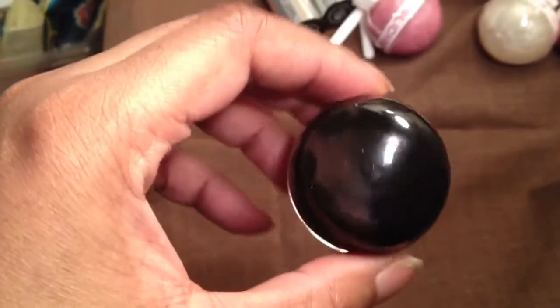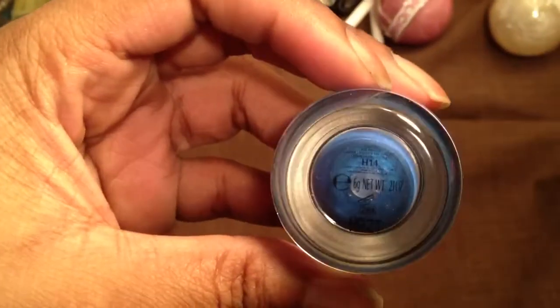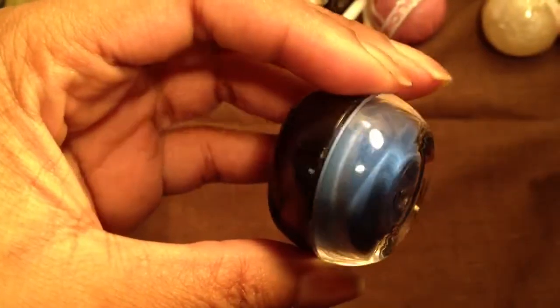Love Shiseido products. I bought this Shiseido eyeshadow in this blue — it doesn't have a name, it just says H14. It's a cream eyeshadow and it's gorgeous. Had to have it.